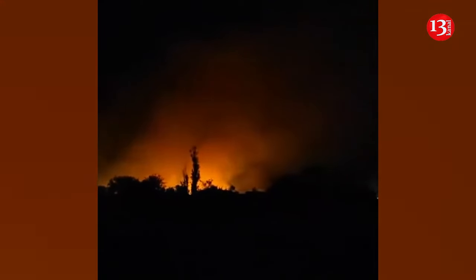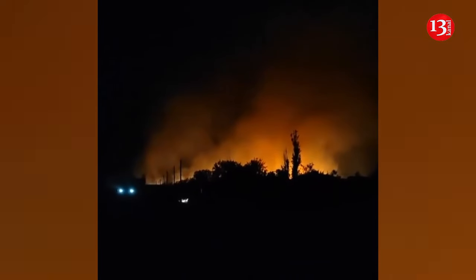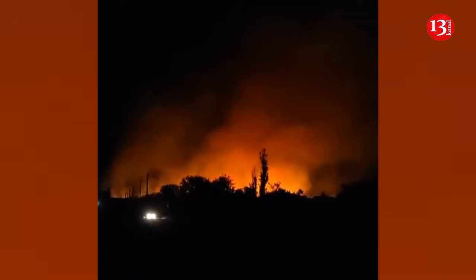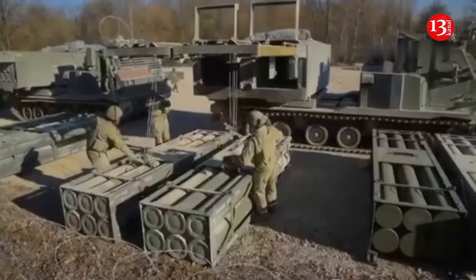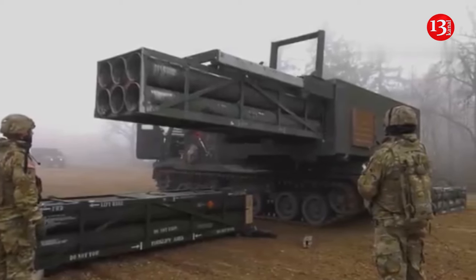American missile launchers have different capabilities depending on the provided munitions. The M270 launchers can fire two ATACMS missiles, unlike HIMARS, which can only launch one missile. The rocket launcher is also built on a tracked chassis, allowing better mobility over challenging terrain.